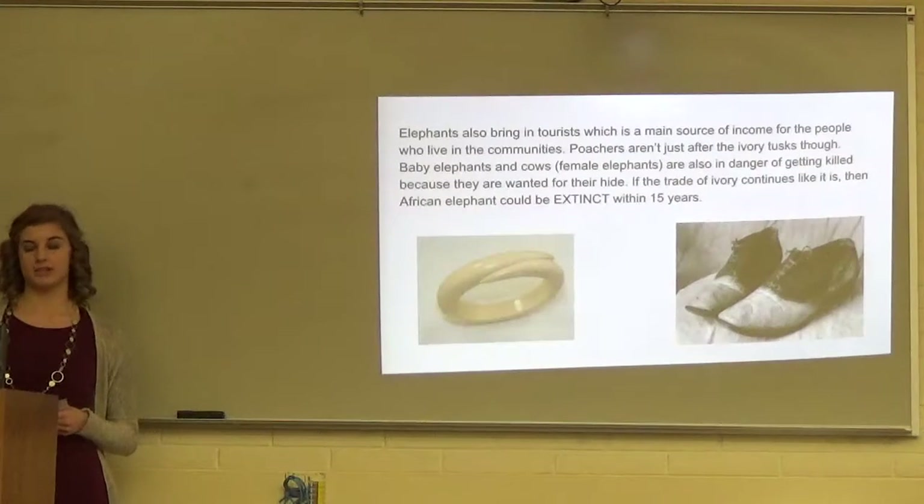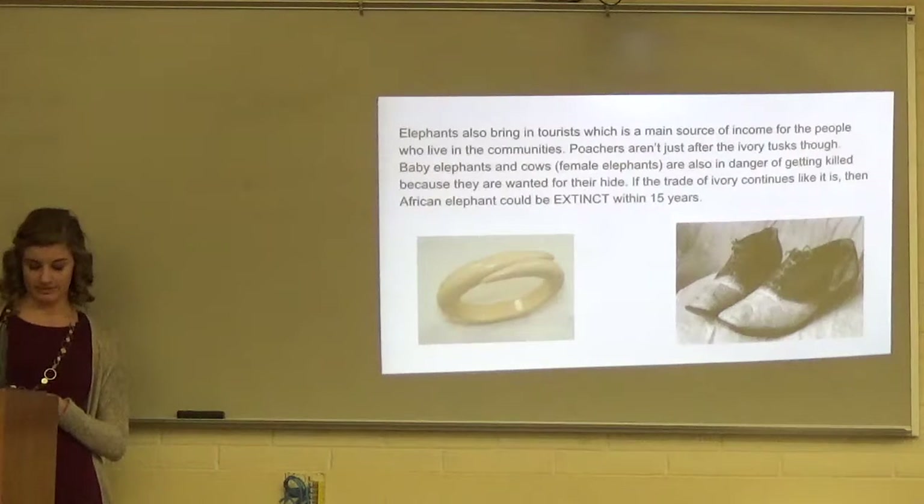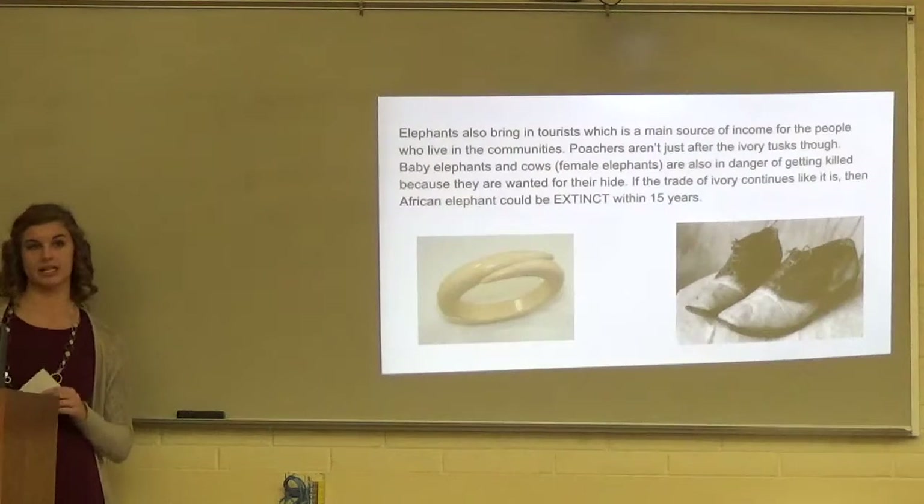Poachers aren't just after the ivory tusks, though. Baby elephants and cows, which are the female elephants, are also endangered because poachers kill them for their hide. In the documentary The Ivory Game, it states that if the trade of ivory continues, within the next 15 years the African elephant could be extinct.